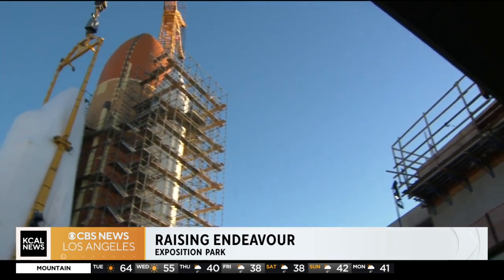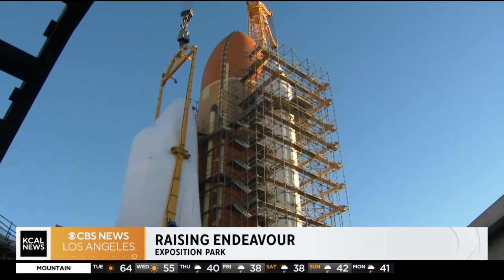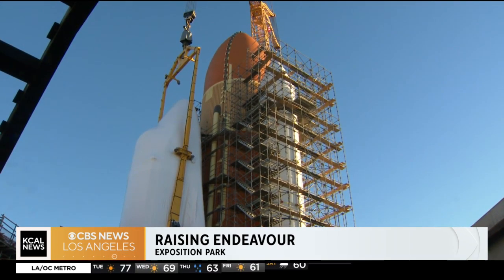This will be here now basically forever — this is its permanent home. The building will be built around it, and people are going to have the chance to see Endeavour and the whole space shuttle stack in multiple ways.